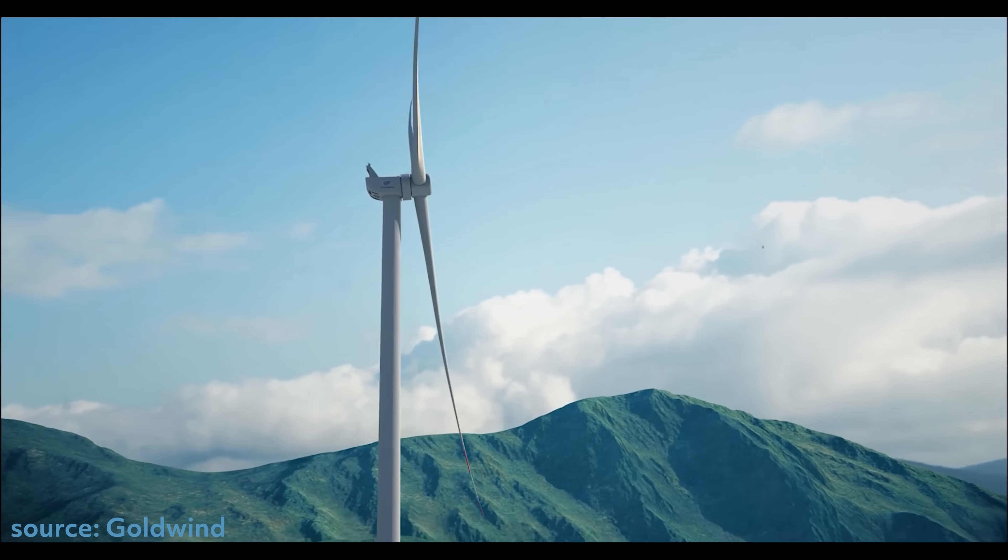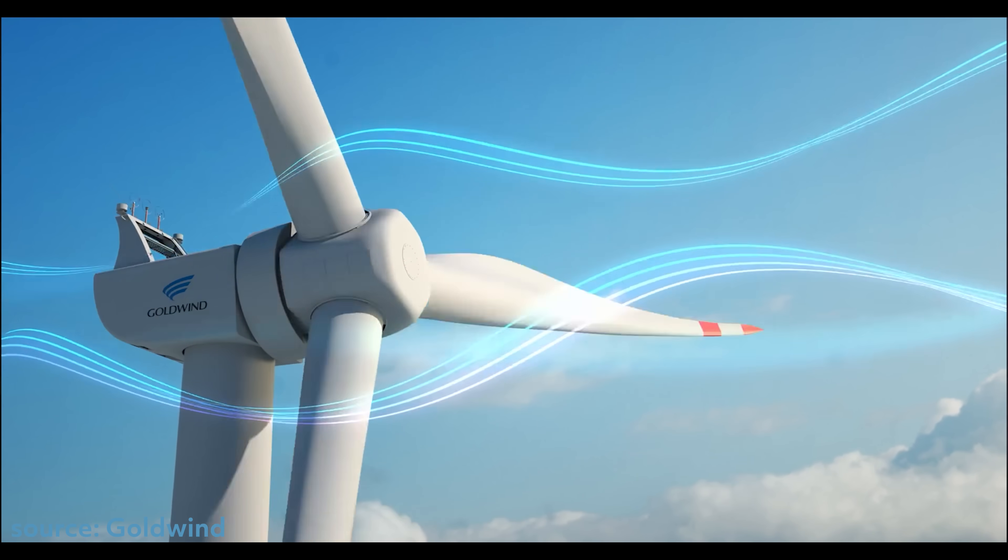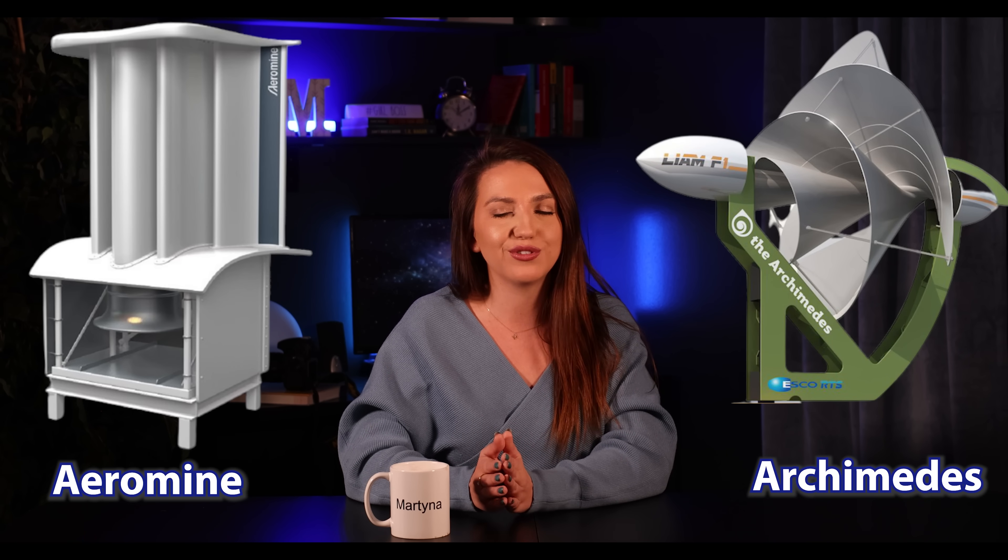Horizontal axis turbines tend to be more efficient in large-scale applications, but vertical axis turbines, even with lower efficiency, can start generating power at lower wind speeds. They are also simpler in design, so potentially easier to maintain. There are also some cool new designs like the motionless wind turbines by Aromine or the Archimedes rose-looking turbine, but we will get into those in just a minute.